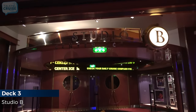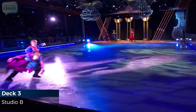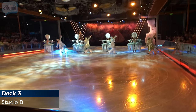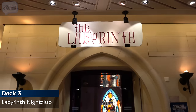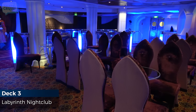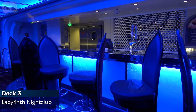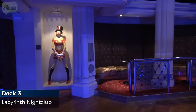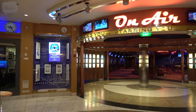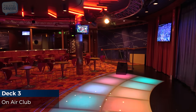Only on Royal Caribbean can you watch world-class athletes perform incredible feats in the on-board ice show. Get your groove on at the Labyrinth nightclub. If you like to sing, step up to the mic for karaoke at the On-Air Club.